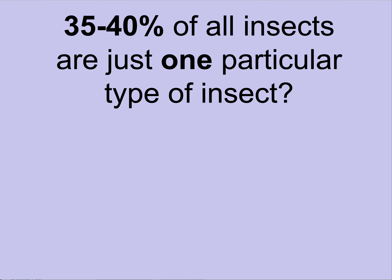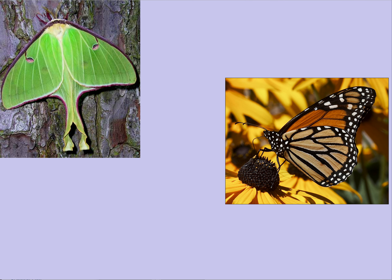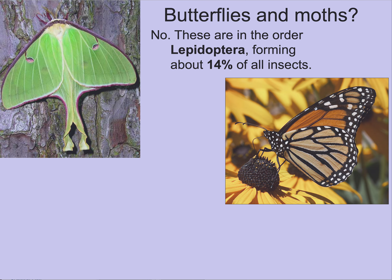Within the insects, let's look at diversity, keeping in mind these numbers vary by source. About 35 to 40% of all insects are just one particular type — we covered this on the first day of class. Is it butterflies and moths? No — that's Lepidoptera, about 14% of all insects. How about ants, bees, and wasps — Hymenoptera? They're only about 14% of all insects. So the group we're looking for is close to three times as abundant in number of species.